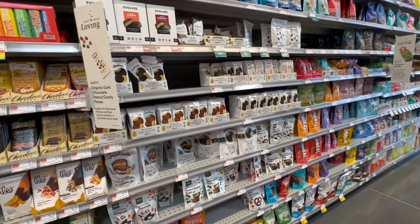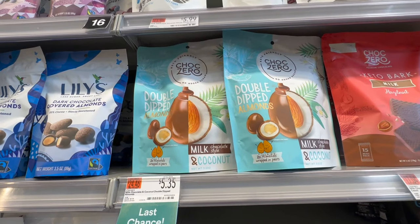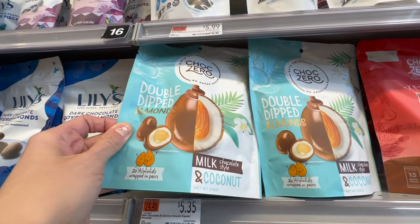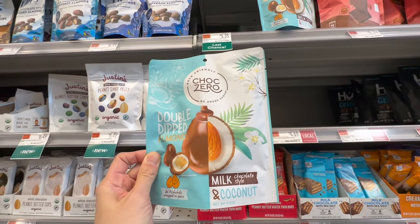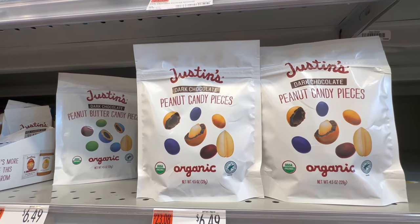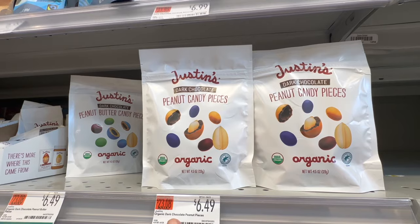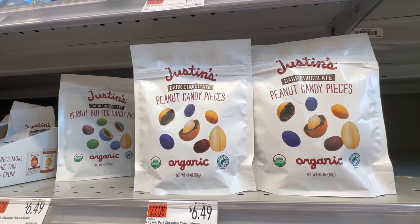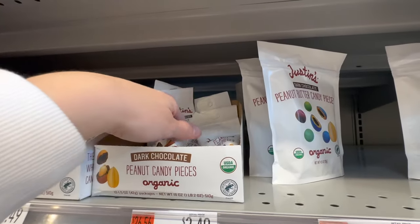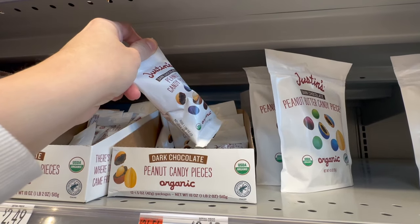The chocolate section is where I always get in trouble — everything is so good yet so expensive. There are double-dipped almonds in milk chocolate and coconut. Justin's is making dark chocolate peanut candy pieces — like peanut M&Ms but much healthier and obviously more expensive. They're organic at $6.49 for a bag, or $2.49 for a smaller sample size.